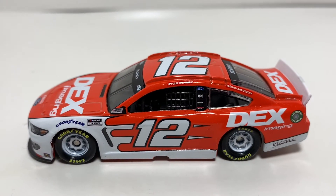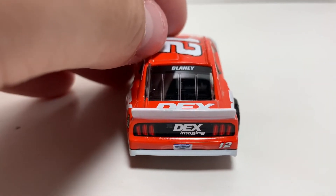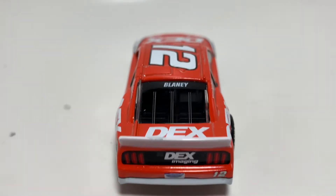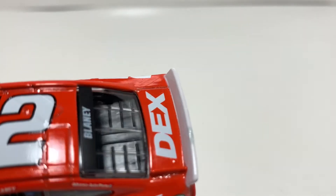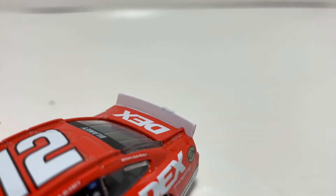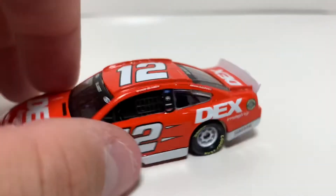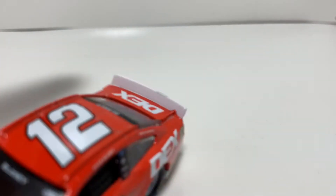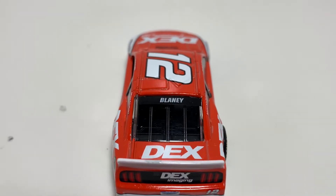Not really any major problems on this side — it looks fairly nice. I've got the white rims which is a nice addition to this paint scheme. On the back you've got Dex Imaging, the Ford license plate, and a big white spoiler. There's a weird gray paint drip on the spoiler — it's fairly noticeable if you're just staring at the car. It sticks out, especially with the white spoiler.